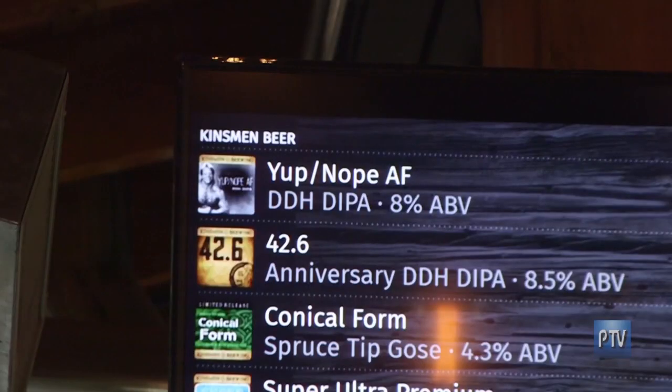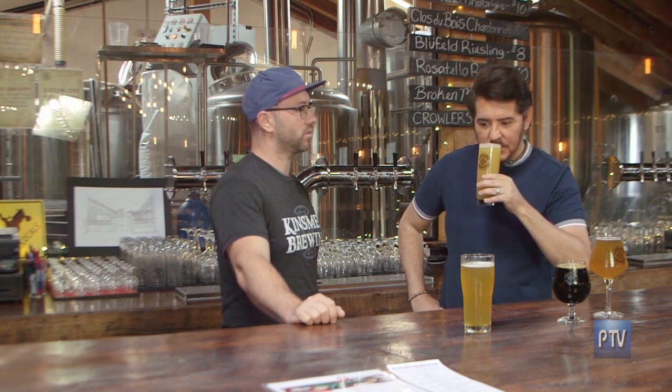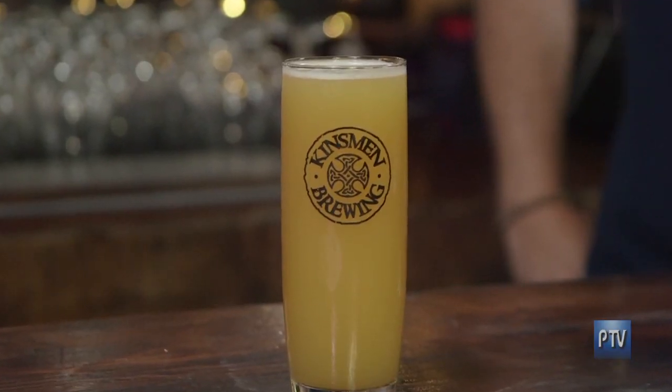How about this one in the really tall, thin glass? So this is Yup Nope AF — it's a single hop citra double IPA. It's very fruity, very citrusy. You can pick up that scent as it gets closer to your nose. It's very aromatic. Definitely a fruity flavor — that's really good too. That's different.